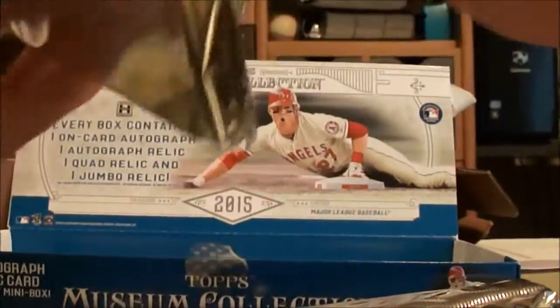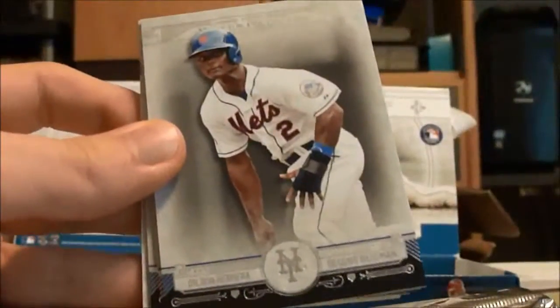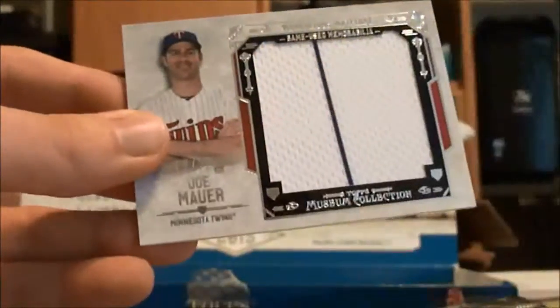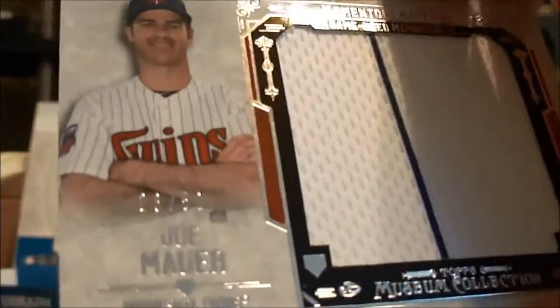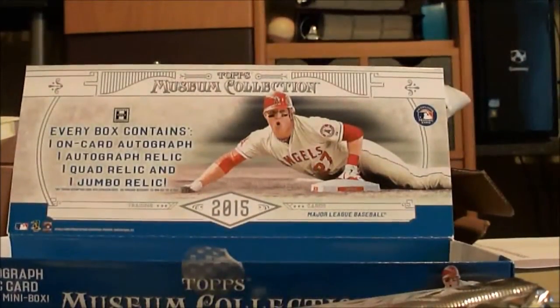This pack probably has an on-card auto, a redemption, or a jersey card. Pulling one from the back — we got a Roger Clemens bronze/gold, not numbered. Dilson Herrera, Yadier Molina, Adrian Beltre. And we got a Momentous Materials — Joe Mauer, nice pinstripe in there, numbered 28 out of 50. Looks like the corner is a little dinged up though.